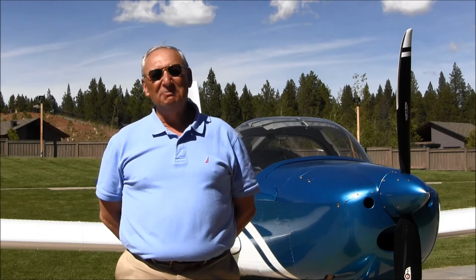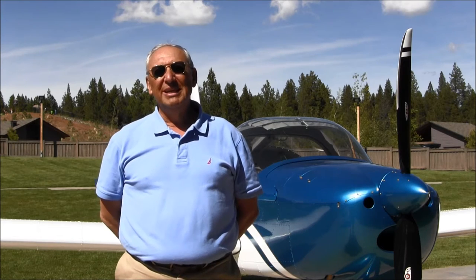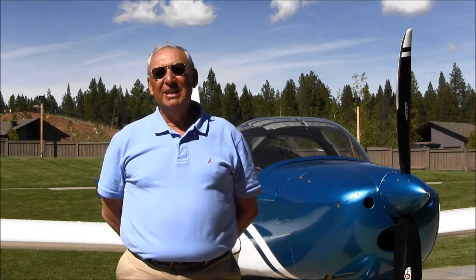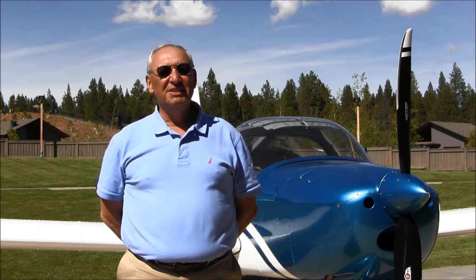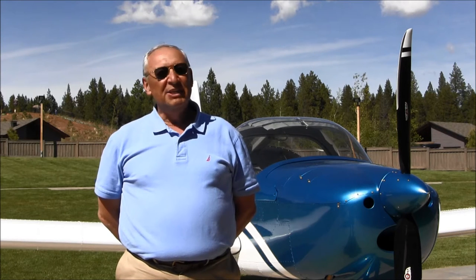My name is Peter Camiller. I live in Camarillo, California. Our RV is based in Santa Paula, which is just north of Camarillo. We've had the airplane since August of 2013. We had the sixth aircraft in the initial 12-lot that was produced. And it's been a great airframe — we just love it.